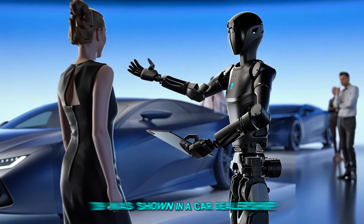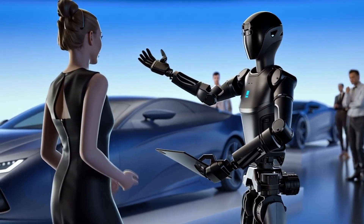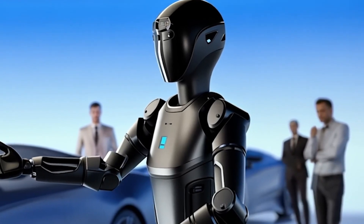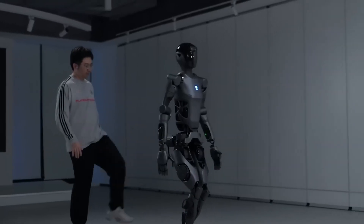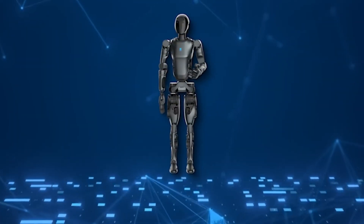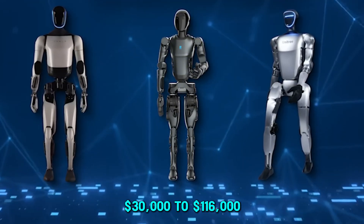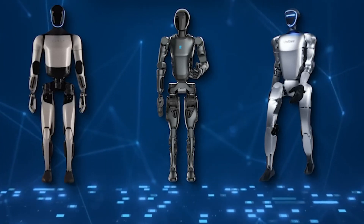During its launch, there was a notable demonstration where the D9 was shown in a car dealership. The robot wasn't just there for show — it actively presented the features of a car to a potential buyer. This demo shows how PUDO Robotics imagines the future for the D9, stepping into roles that need both physical actions and smart thinking. The price of the D9 hasn't been shared yet, but it's expected to be competitive with similar high-tech robots, which cost anywhere from $30,000 to $116,000. Given its sophisticated features, the D9's price will likely be within this range.